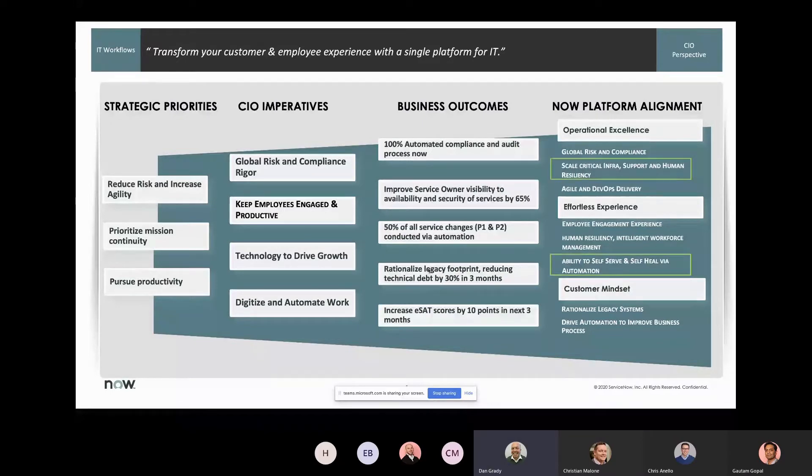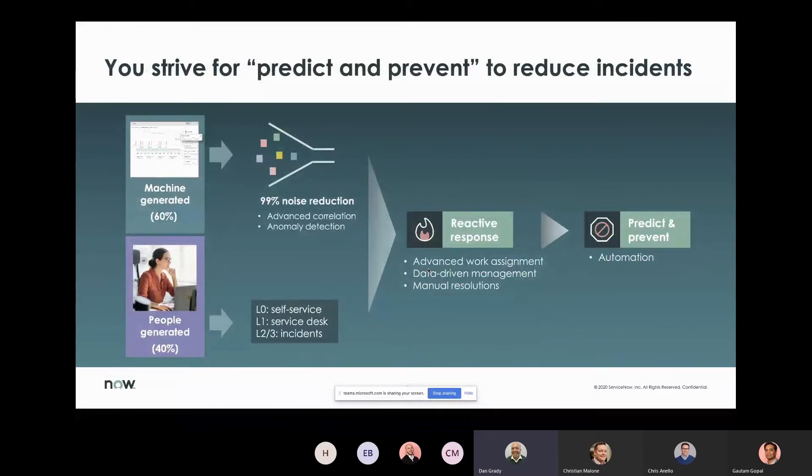Focusing specifically on IT, automation can have an immediate impact through incident reduction. There are two primary sources of incidents: human-generated, which make up about 40% of volume, and machine-generated, which make up the other 60%. For human-generated incidents, the demand is for smarter self-service and faster turnaround. On the machine side, the goal is to use constantly generated machine data to predict problems before they happen and resolve them before users are ever impacted — a proactive predict-and-prevent approach.